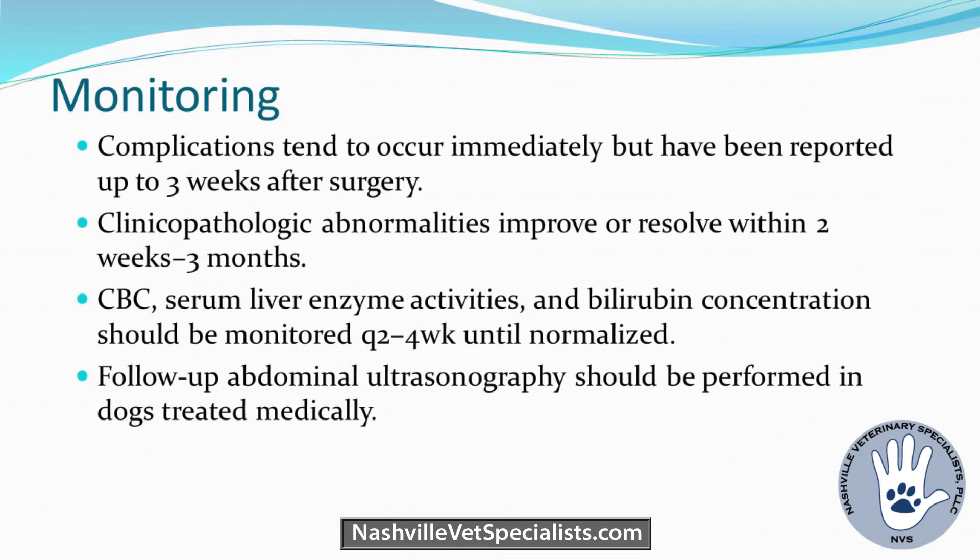For monitoring post-op, we do an immediate evaluation, and then in the first two to three weeks we follow up. About 50% can have primary liver disease, so I want liver enzymes monitored every two to four weeks until normalized — sometimes up to three months. If the histopath comes back showing cholangiohepatitis on top of mucocele, that changes management. Follow-up ultrasounds have been suggested but we don't always do them unless the animal isn't doing well.